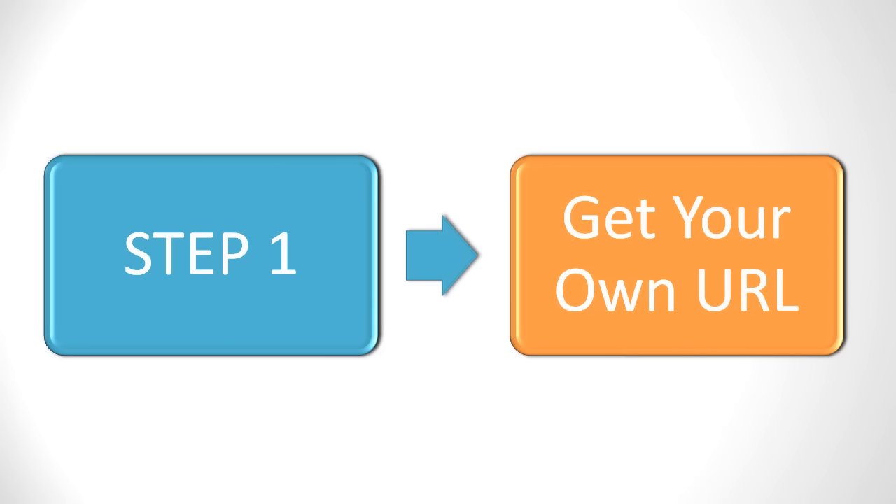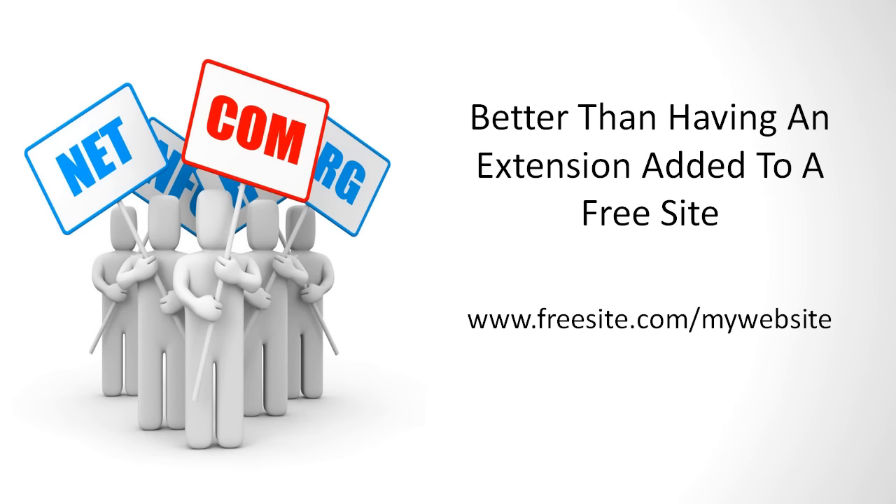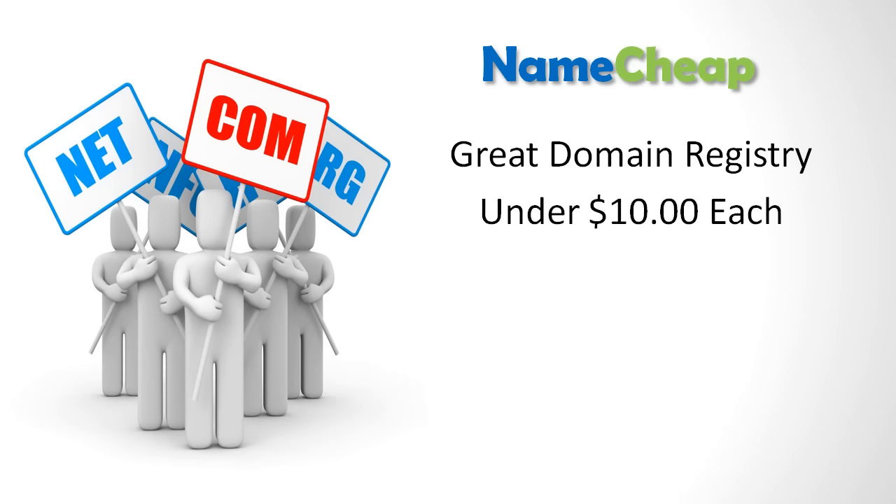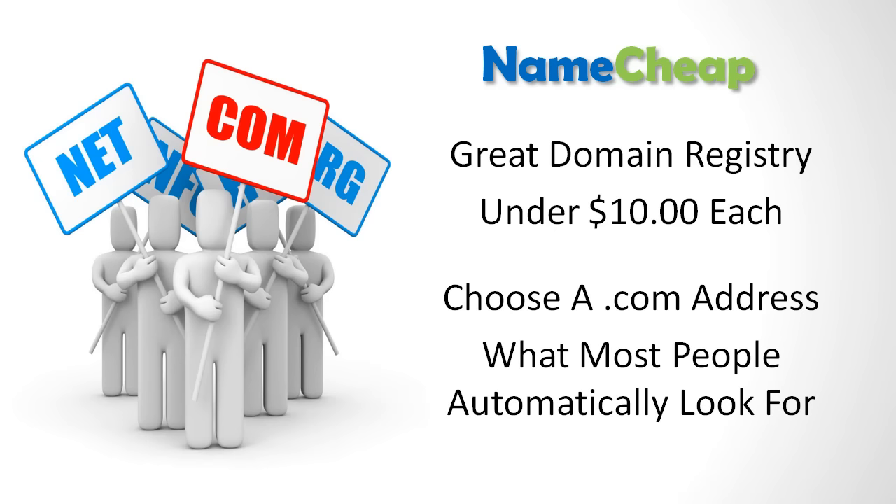Get your own URL. Having your own dedicated site looks much better than having some sort of extension added to a free site such as www.freesite.com/mywebsite. GoDaddy.com or Register.com are both great domain registry sites that should cost under $15 for each domain purchased. It's best to choose a .com address because that is what most people automatically look for.